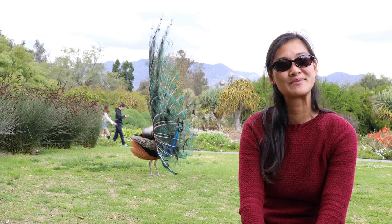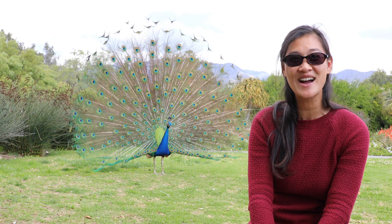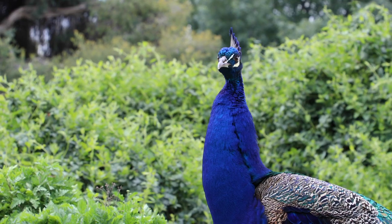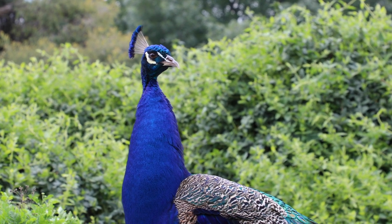This peacock is putting on a display. He's showing his tail feathers or his plumage, and he's trying to attract a girlfriend. Another way a peacock will try to attract a girlfriend is through his call.